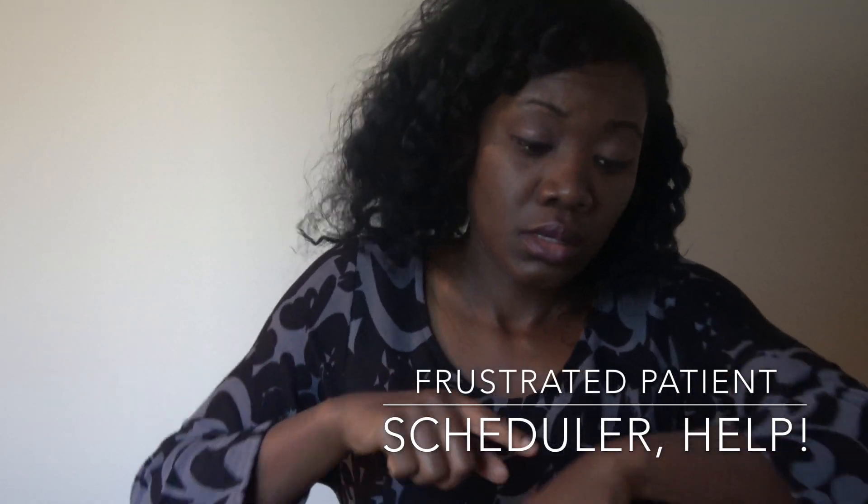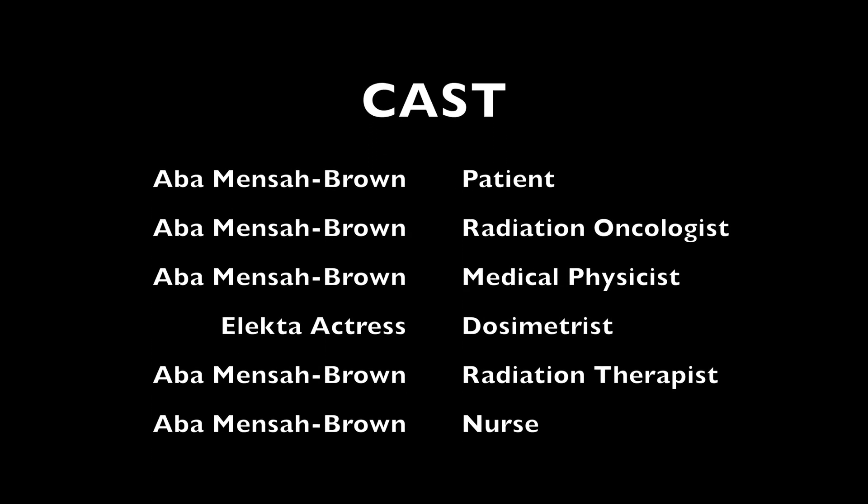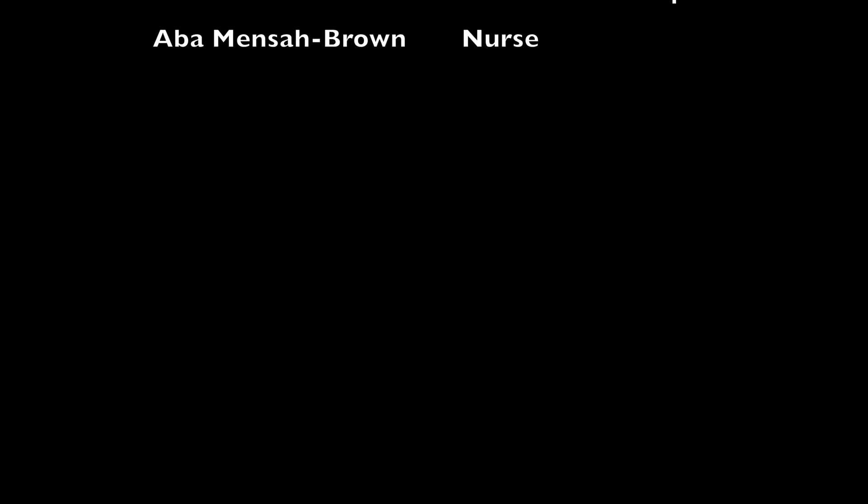You have the scheduler who manages the overall clinical schedule. You have the financial counsellor who didn't make the video — she's having to deal with insurance yet again.